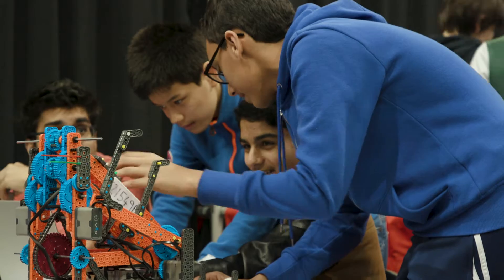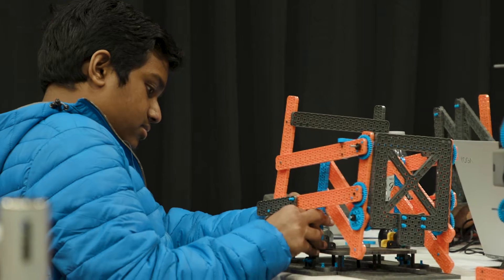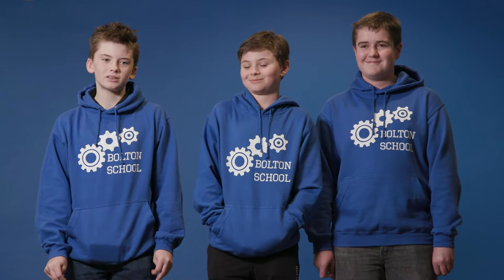We needed an opportunity to really create an innovative curriculum that's really empowered the students to learn themselves and be engaged enough to do that. VEX offers that opportunity in a sort of self-perpetuating way. I like working as a team and it's good bonding with my mates most of the time.